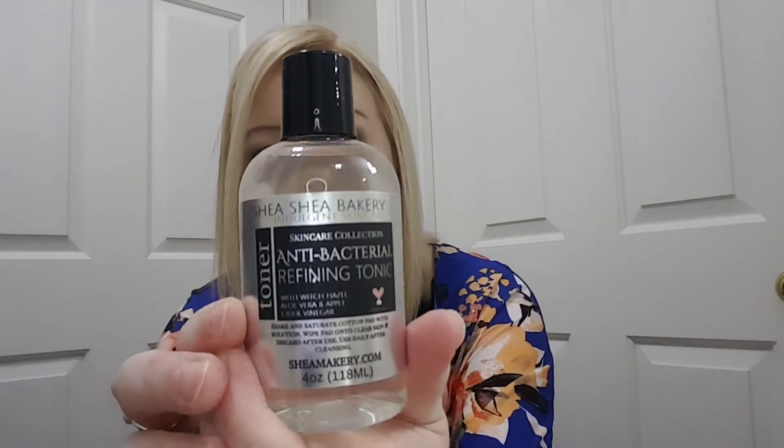Then we have an antibacterial refining tonic with witch hazel, aloe vera, and apple cider vinegar. It's a toner. I'm using a toner right now and I'm almost out of it — it's a witch hazel toner and I really like it. Oh, that stinks. I think I can really smell the apple cider vinegar in that. It stinks.